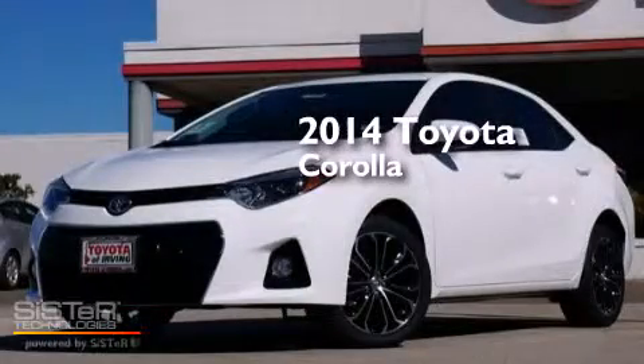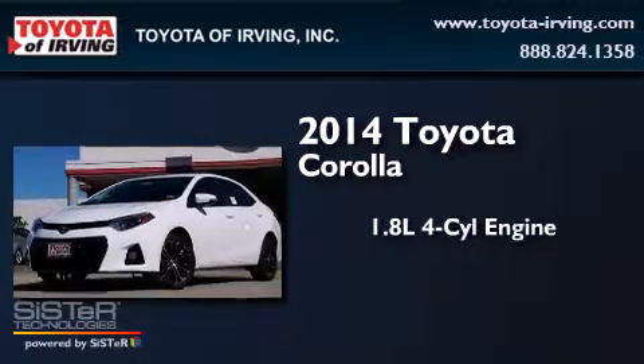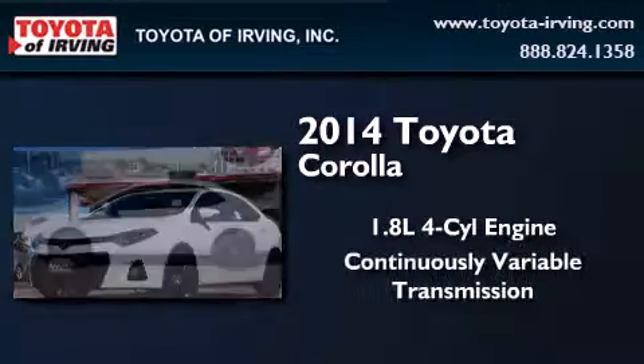This is a brand new 2014 Toyota Corolla. It has a 1.8 liter four-cylinder engine and a continuous variable transmission.